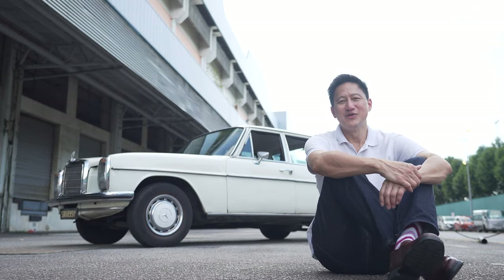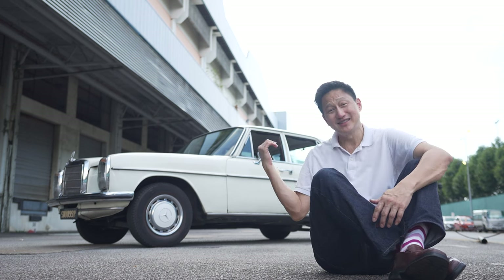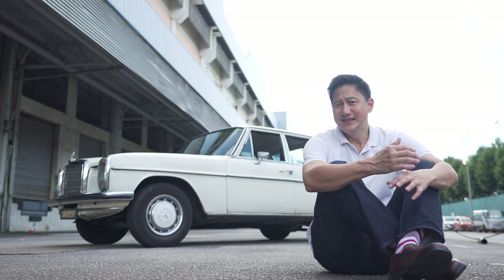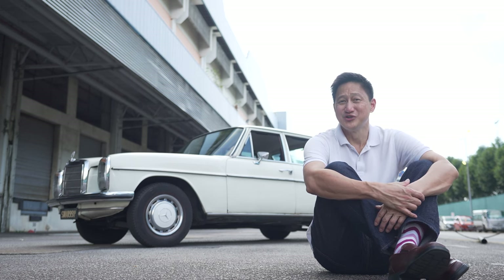There you go, everything you need to know about my car. The way I see it, good cars will get you from point A to point B easily. But great cars like these will do it with more style, more character, and less ease. But hey, that just makes the journey a whole lot more fun, right? Hope you've enjoyed the review.